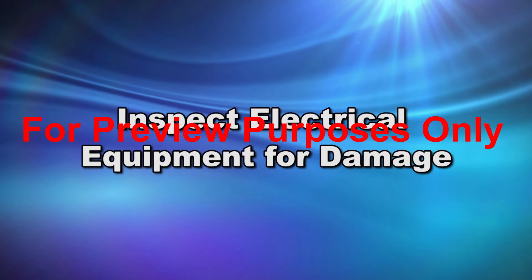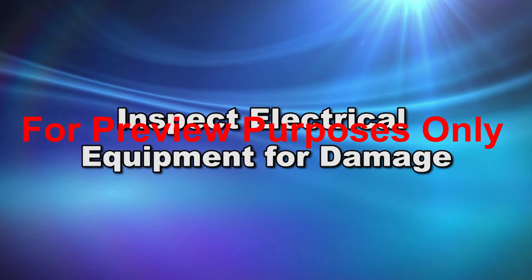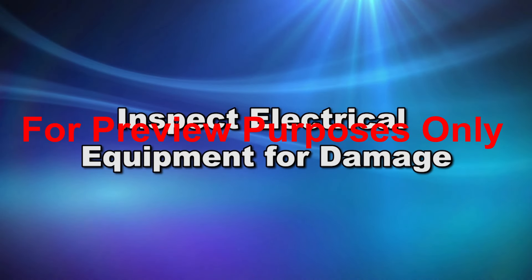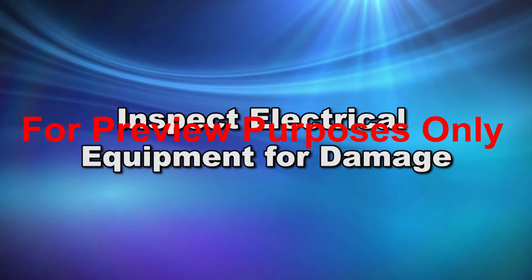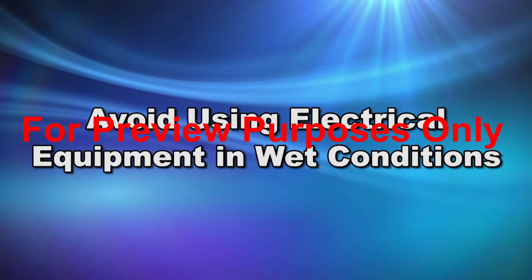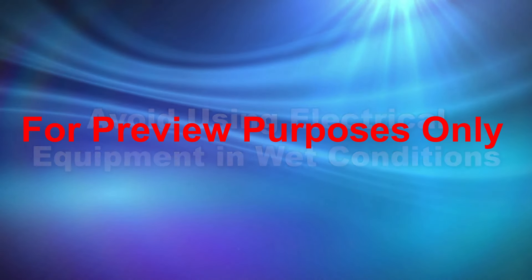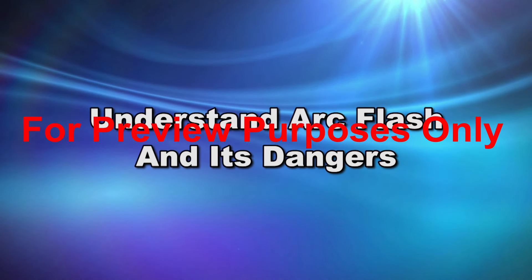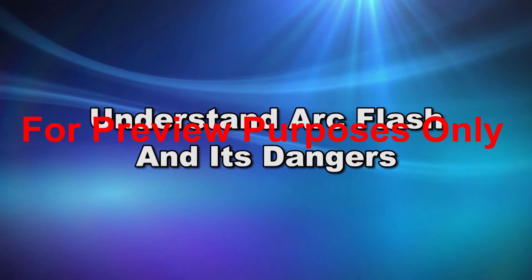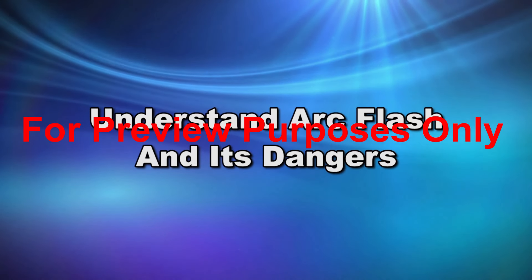To avoid being shocked, inspect power tools and other electrical equipment for damage before you use them. Take them out of service if you find problems. Avoid using electrical equipment in wet conditions if at all possible. An arc flash is a violent release of electrical energy that can cause severe damage and injury through a combination of heat and blast effects.